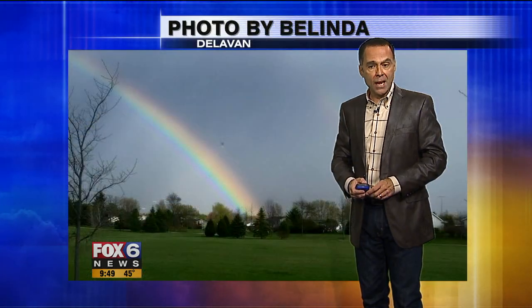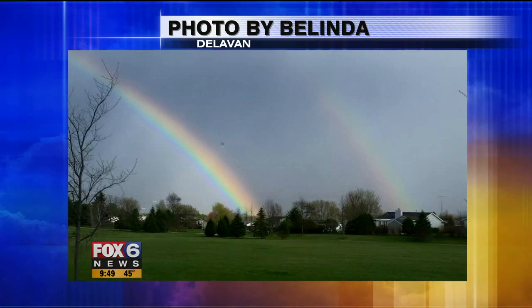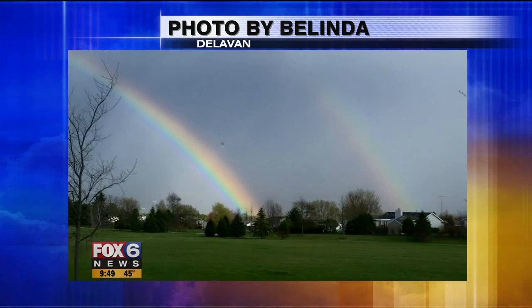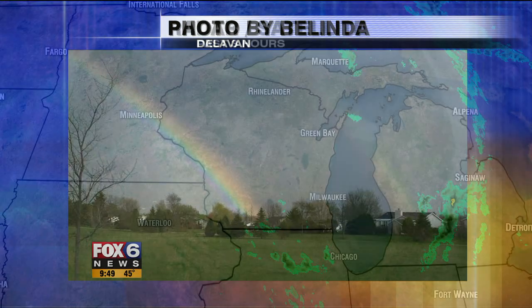An interesting combination that occurred near Whitewater today. Those non-severe showers did produce some pretty nice views in the sky, including this double rainbow in Delavan — thanks to one of our viewers, Belinda, for sharing that. Two pots of gold — that looks great.